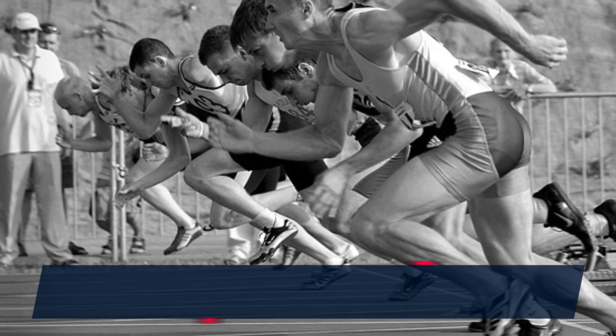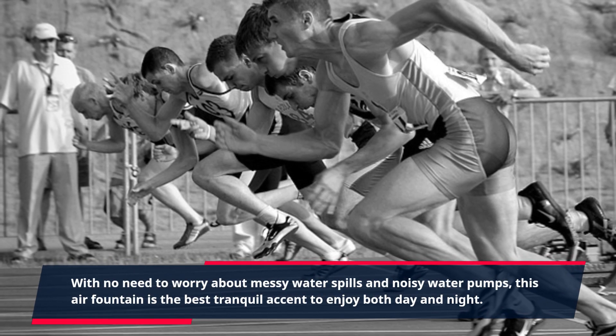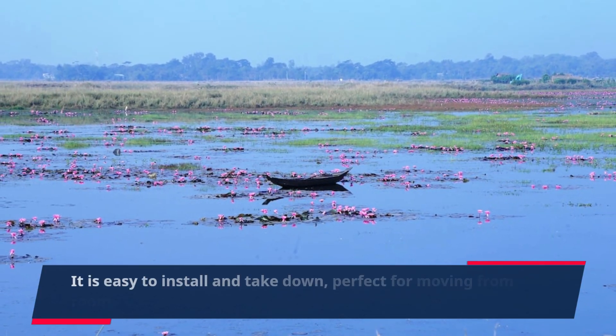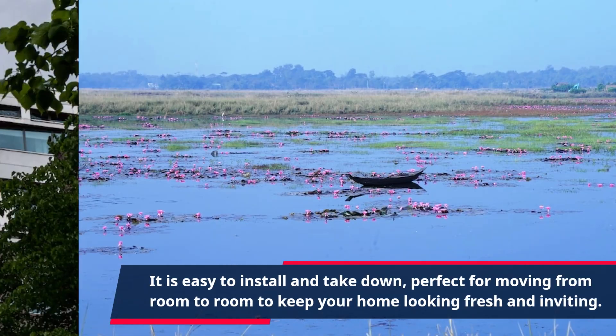With no need to worry about messy water spills and noisy water pumps, this air fountain is the best tranquil accent to enjoy both day and night. It is easy to install and take down, perfect for moving from room to room to keep your home looking fresh and inviting.